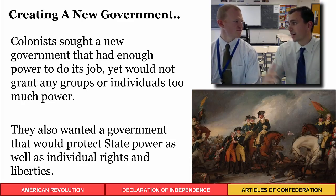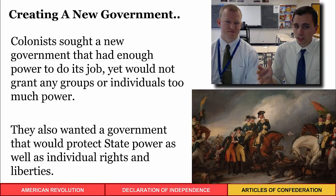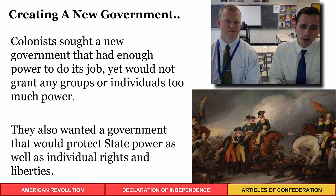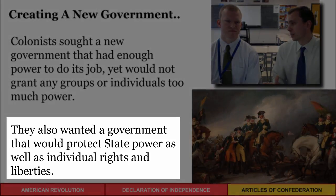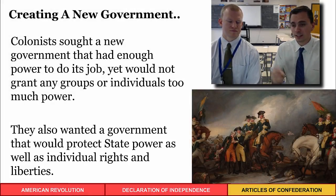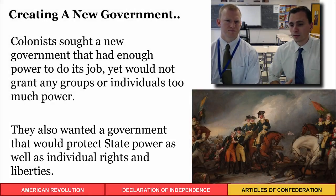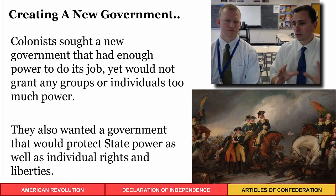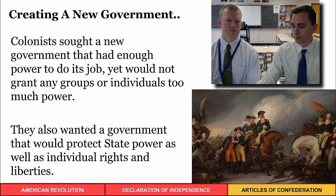They settled on a weaker government, but one that could still conduct the Revolutionary War. They also wanted to protect state power — keeping the individuality and sovereignty of the states — and especially protecting individual rights and liberties. After experiencing the Intolerable Acts, they wanted to keep government out of citizens' lives and maintain a less intrusive government.